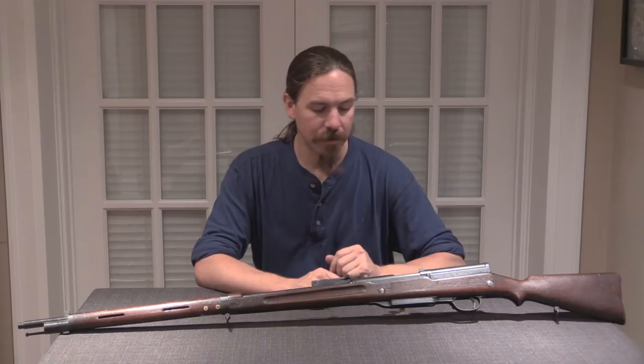If you guys enjoy seeing this sort of content online, please do consider checking out my Patreon page. It's the support from folks there that makes it possible for me to travel about, find guns like this, and bring them to you. Thanks for watching.